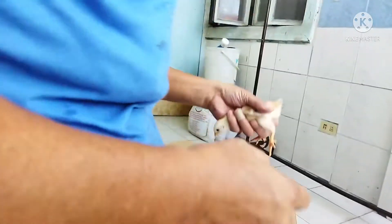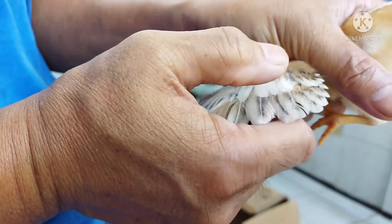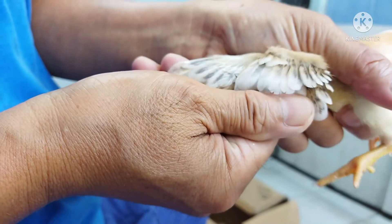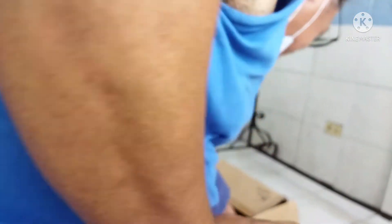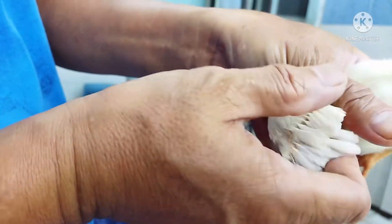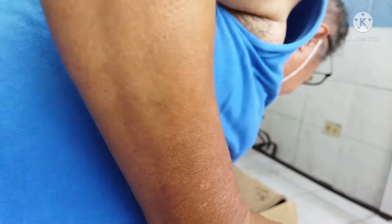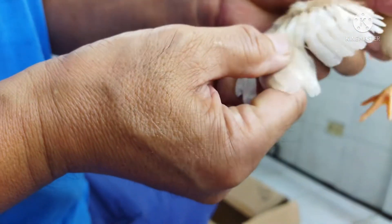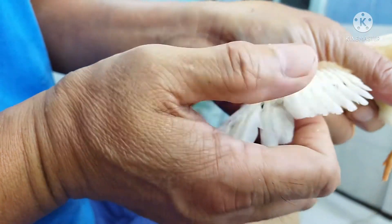Three roosters and two pullets. And now you can see there are two layers — one on top and one at the bottom — so it's a tie and a tail. Three pullets and three roosters. Again, there is only one layer, so that's a rooster. Two layers — very clear and easy to identify — so it's a pullet, a girl, and a tail.